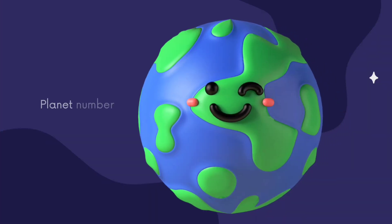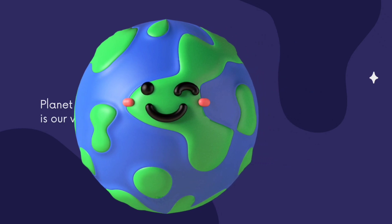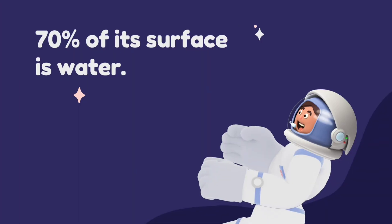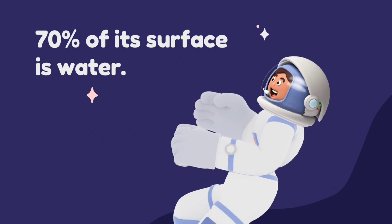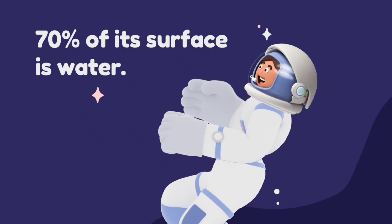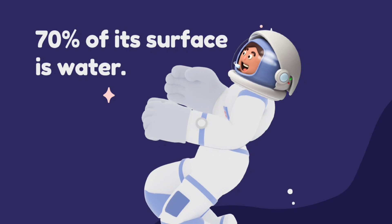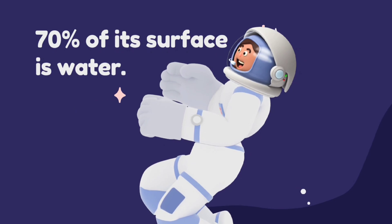Next planet is our Earth. This is blue and green in colour. Do you know why? Its colour is blue because 70% of its surface is water, and the colour of water is blue because of the sky colour. The green part is plants and land. Earth is the only planet where life exists.